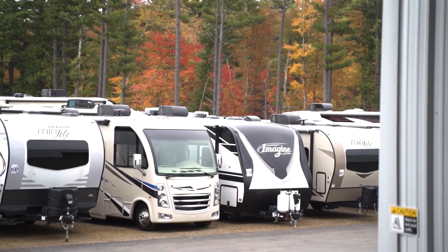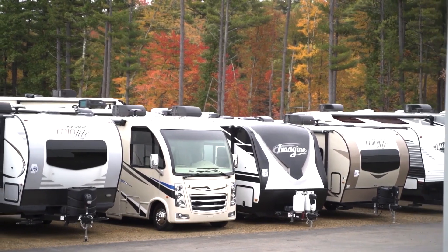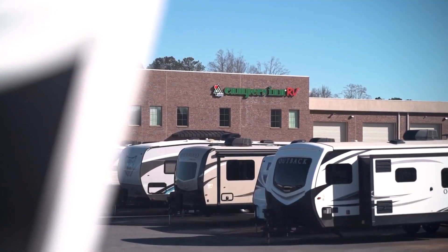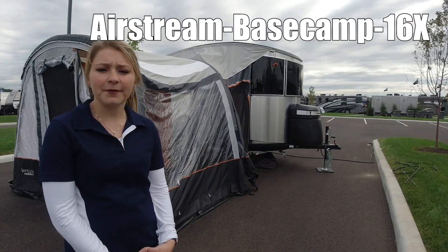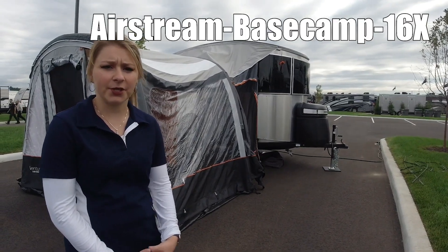Here's another great RV from America's number one family-operated RV dealer, Campers in RV, the RVer's trusted resource. Hi guys, my name's Bedway. This is the Base Camp X by Airstream.